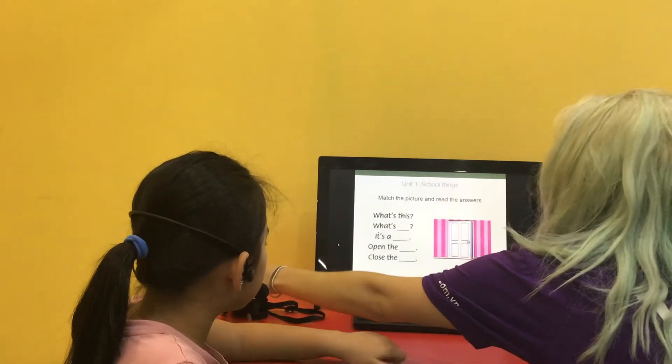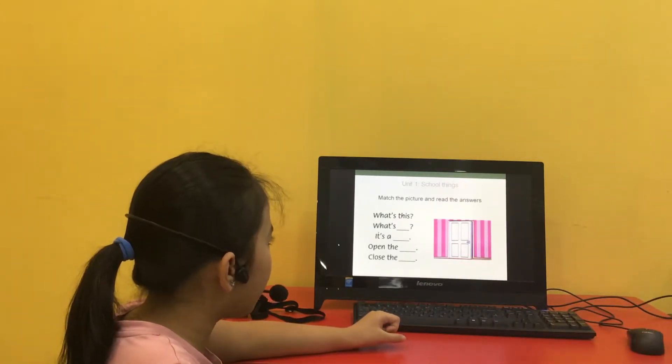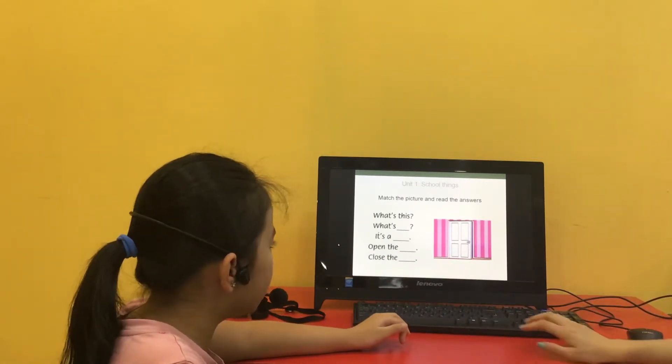What's this? This is a door. Okay. And finish the sentence. Open the door. Close the door. Good.